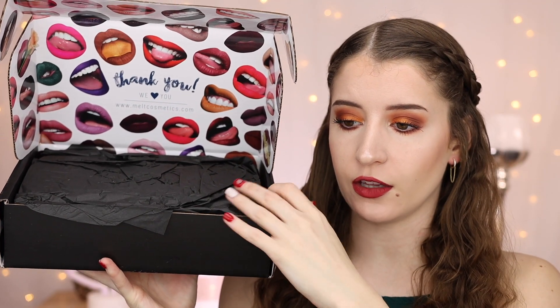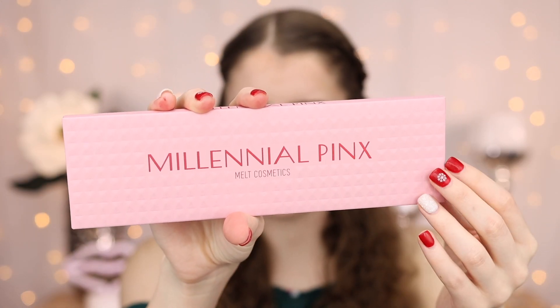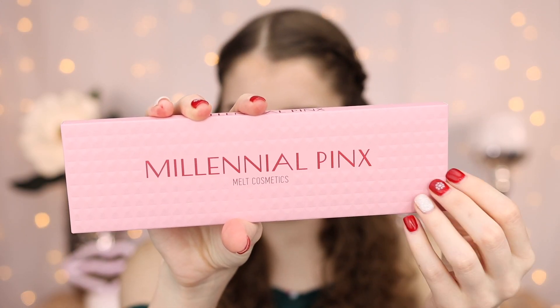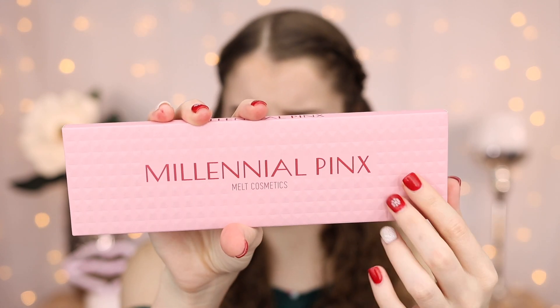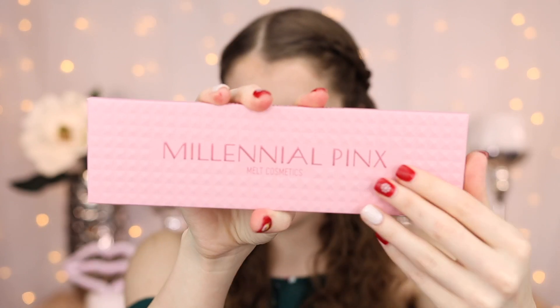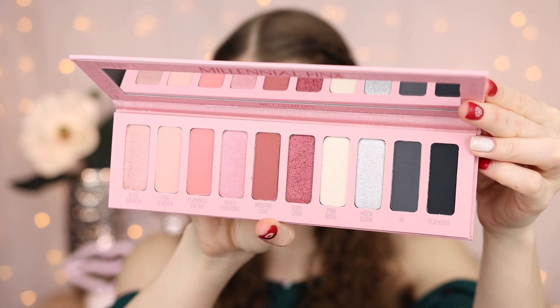So here is what the box looks like. It looks cute. So the first thing is a palette. It is nice and bubble wrapped. Everything looks like it is very well secured in here. So here is the palette that comes in this mystery box. I really like the packaging of this. This is the Millennial Pink palette, and the actual palette also has this studded detail. I love that. So here are the shades. This palette actually does look very pretty. So let's go ahead and swatch this palette and see how these shades look.